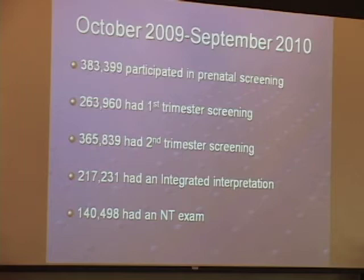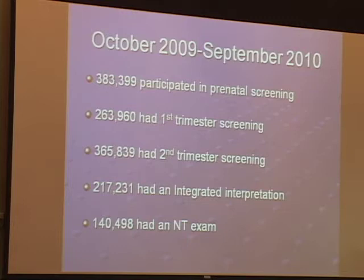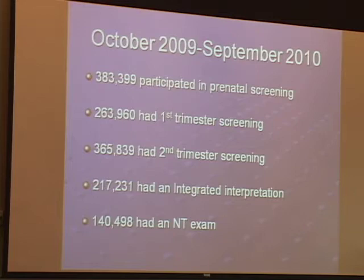Looking at data from October 2009 through September 2010: almost 400,000 women participated in prenatal screening. Approximately 260,000 had first trimester screening, approximately 360,000 had second trimester screening, approximately 217,000 had some form of integrated screening, and approximately 140,000 had an NT exam.